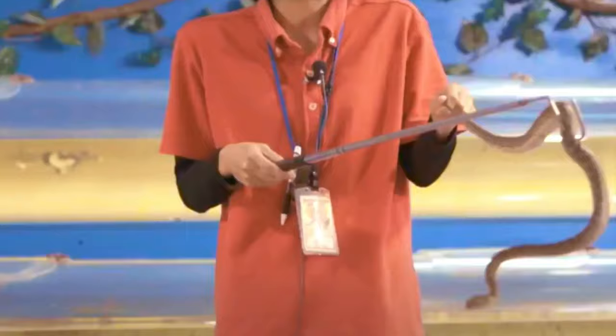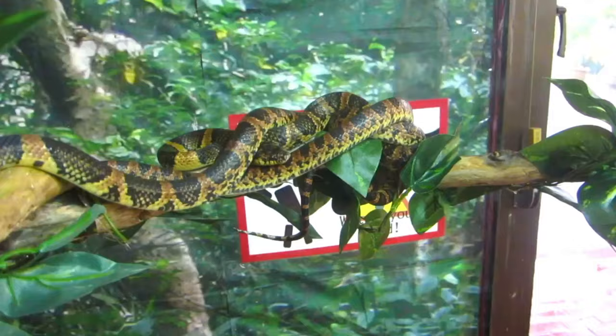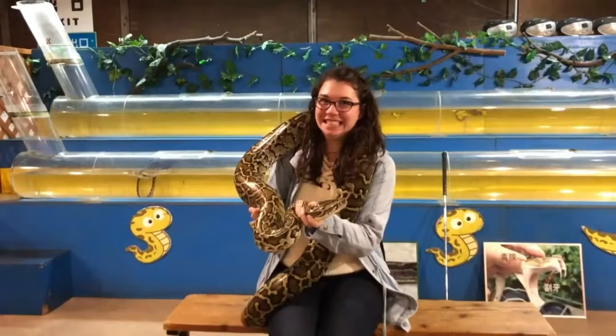There's even a snake museum, and if you're brave enough, you can hold a large boa constrictor.